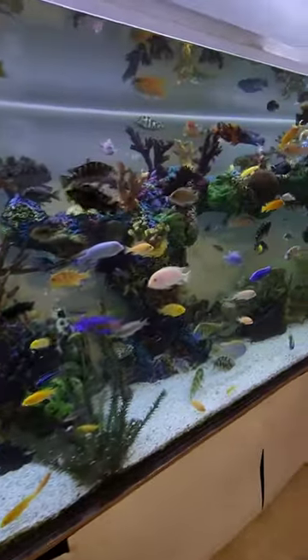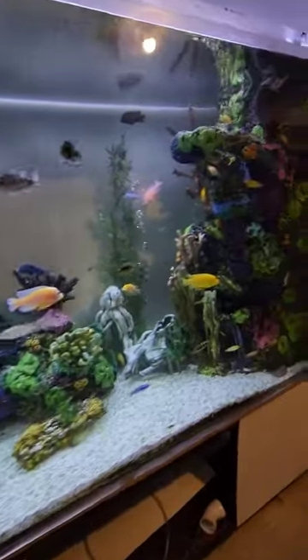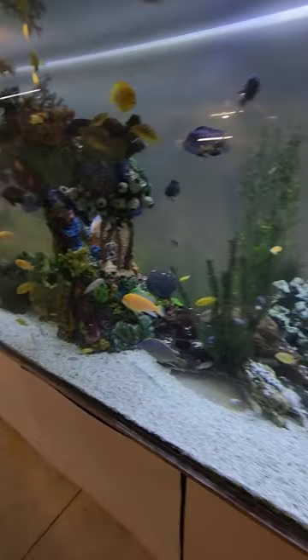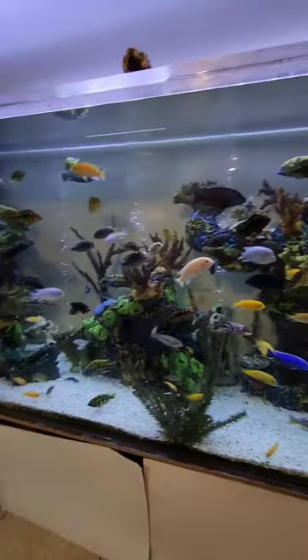Is this not one of the nicest freshwater cichlid tanks you guys have seen? Yes, there's artificial coral in it. Yes, it looks great. No, it's not natural, but it does serve its purpose. This is home to several hundred African cichlids and they all get along great.